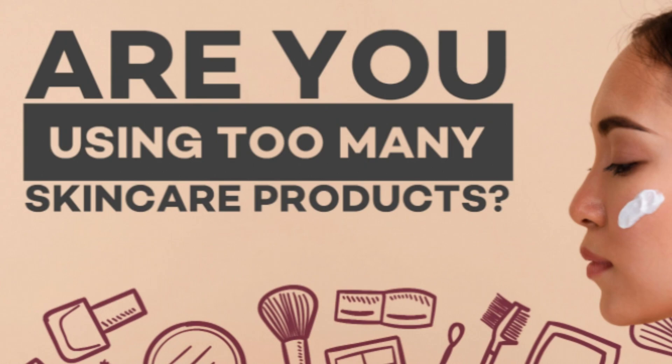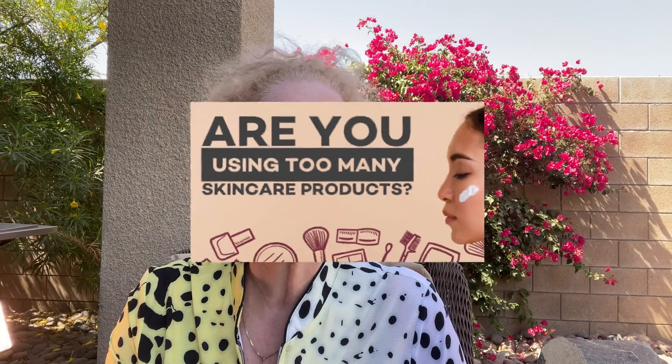How many products can we use on our face safely? Experts agree, myself included, that the skin only needs three to four products to thrive. Our skin knows what to do. We just need to learn how to support it, nourish it, rather than force and suppress healthy functioning.